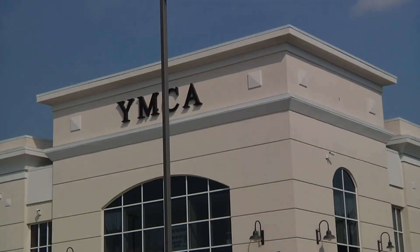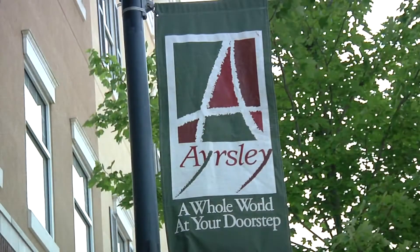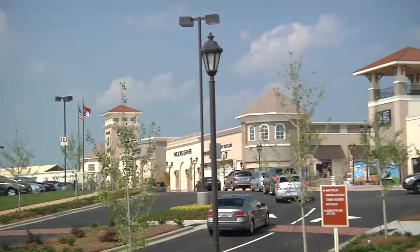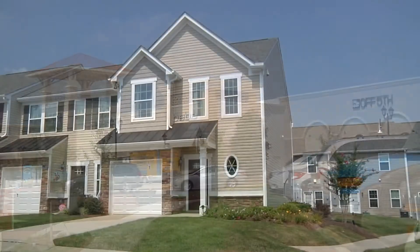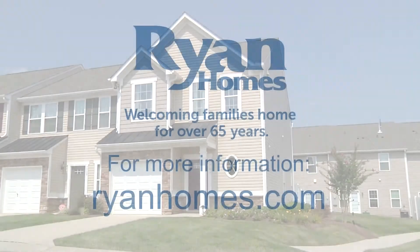Stone Grove at Whitehall is located just minutes from uptown Charlotte, Charlotte Douglas Airport, the towns at Ayrsley, and the new Charlotte Premium Outlets, which offers endless shopping, dining, and entertainment to enjoy. Explore Stone Grove today and find your perfect new dream home.